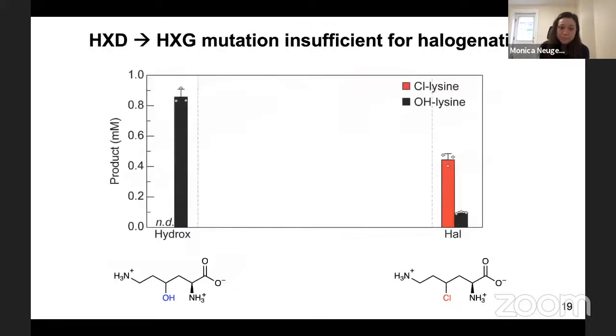The first thing we did was characterize the hydroxylase. We purified the enzyme, assayed it, and saw that it made hydroxylated products with no observed halogenation. In contrast, the closely related halogenase performs halogenation, producing chlorolysine. When we made the HXD-to-HXG mutation, and consistent with previous attempts, making that catalytic mutation alone was not able to convert the hydroxylase to perform halogenation — telling us we must be missing something.